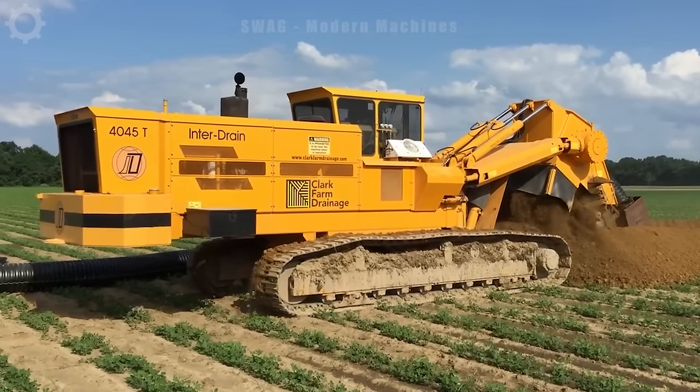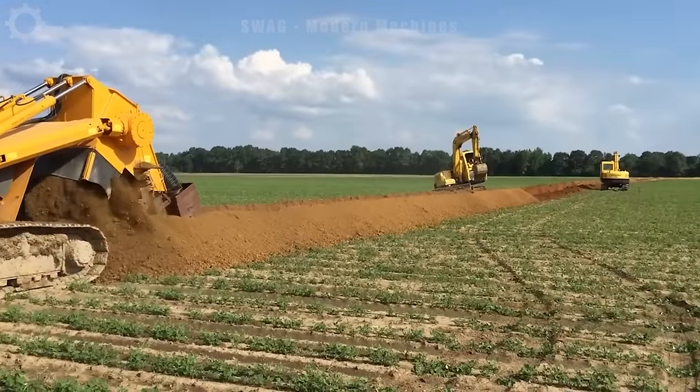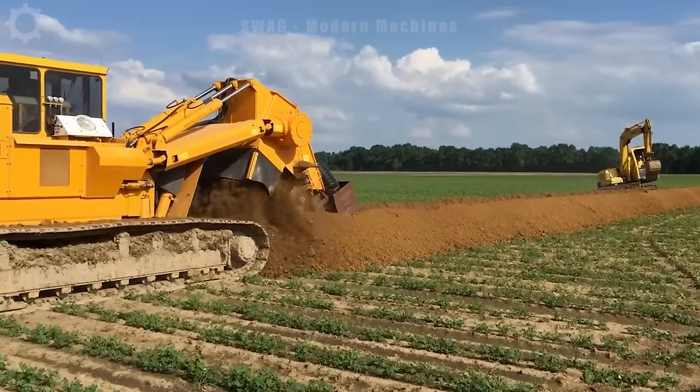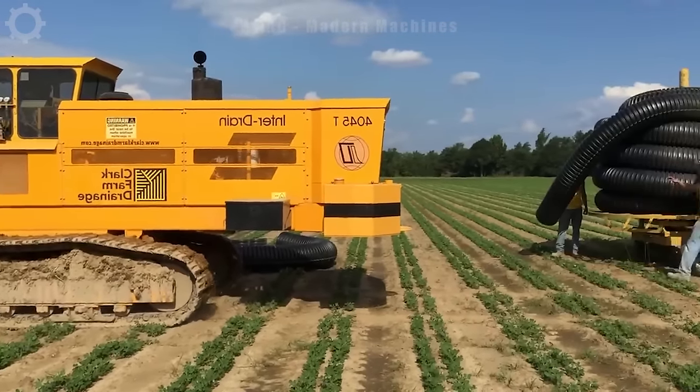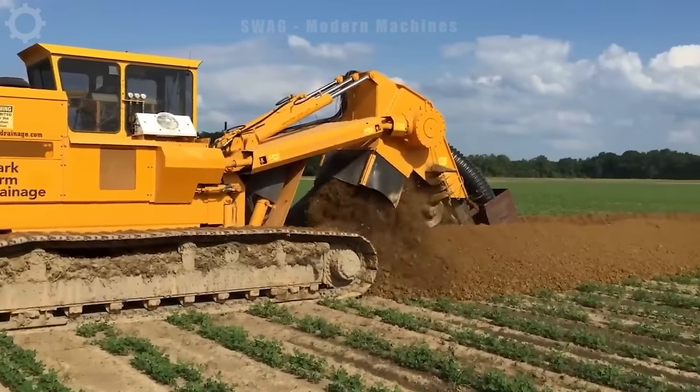The Interdrain 4045 T15-inch chain excavator is commonly utilized in the construction of drainage systems, large drainage canals and the installation of drainage pipes, particularly in rural areas.